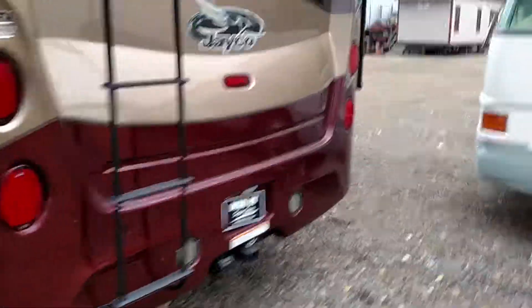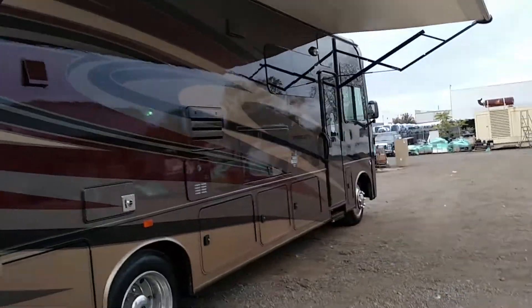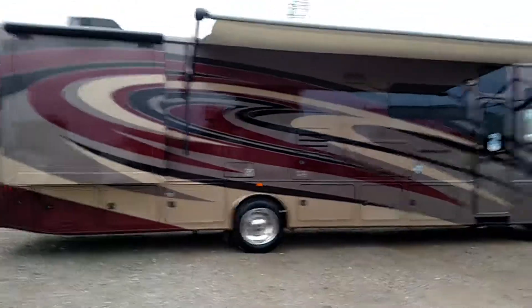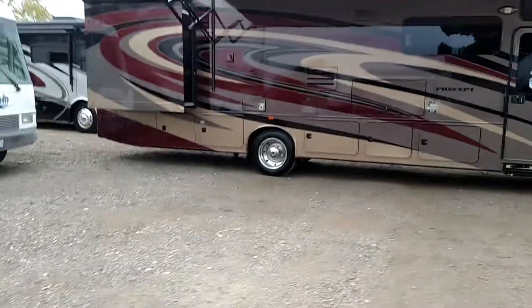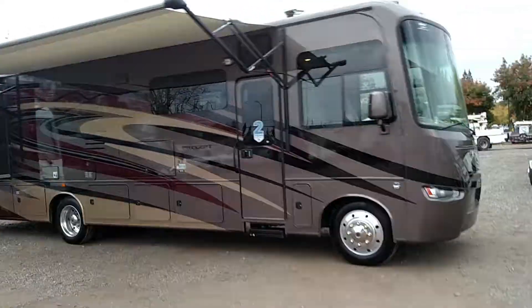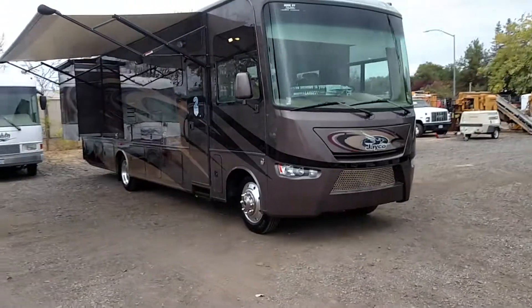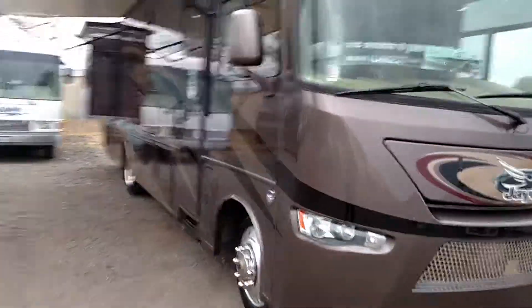It has three slides, two air-conditioned units on the roof, plenty of storage, a backup camera — definitely all the bells and whistles. It has a washer inside, which I'll show in a minute, and an automatic awning which is all power — you can open it up with just a push of a button. Very nice RV with a lot of extras that I will show inside.